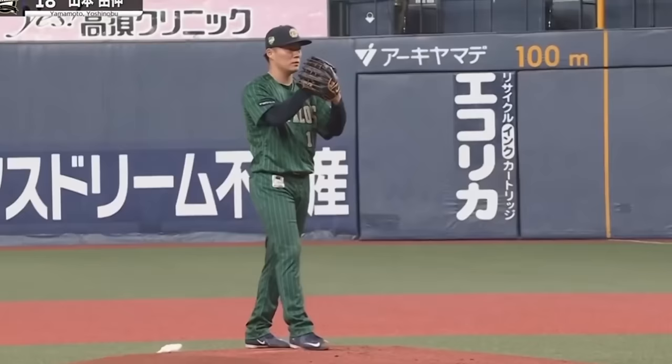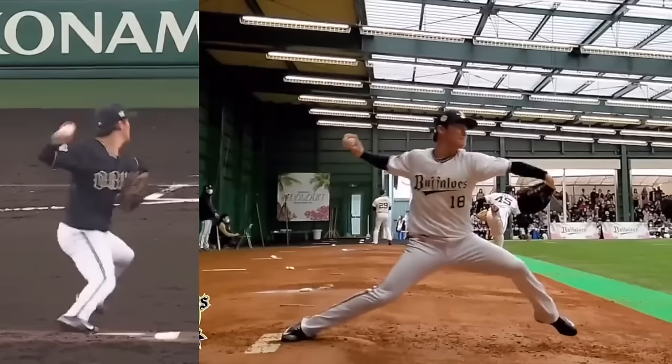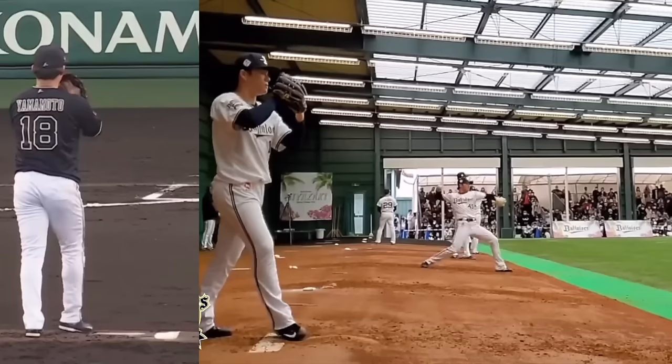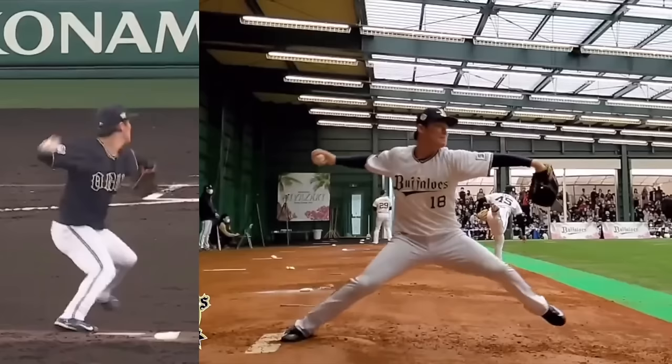Moving on to his mechanics — one noteworthy thing is the slide step. I haven't really seen a pitcher slide step out of a windup before. I'm sure it's happened, but it's rare. I don't dislike it — if this is what's comfortable for a pitcher, that's valid. In the U.S., if a pitcher is most comfortable out of a slide step, they'll just always pitch out of the stretch. That's what I did in college.